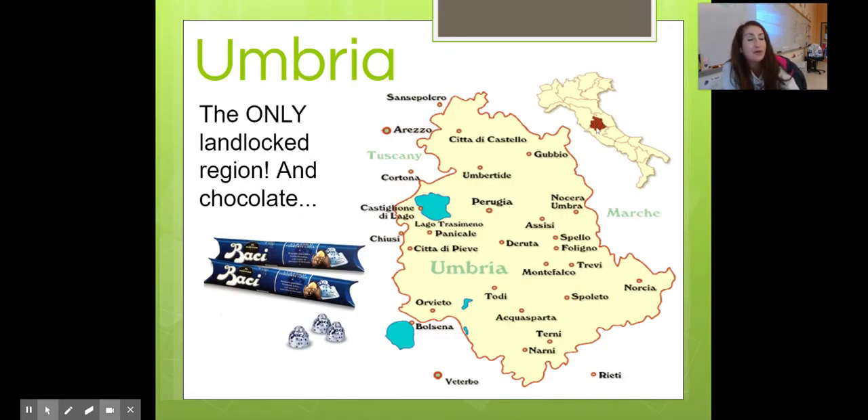Umbria — fun fact: it is the only landlocked region in Italy, because everything else touches acqua, water. It's known for these chocolates called Bacci — chocolate with hazelnut in the middle. If you've ever gone to TJ Maxx or Marshalls, they actually sell them there. Market basket as well.